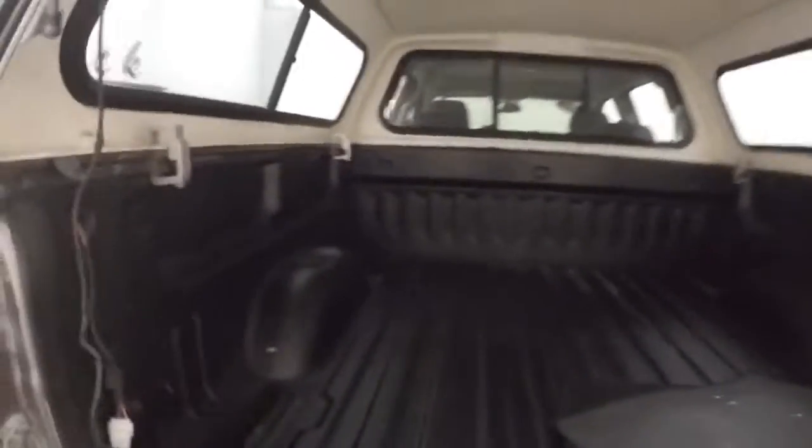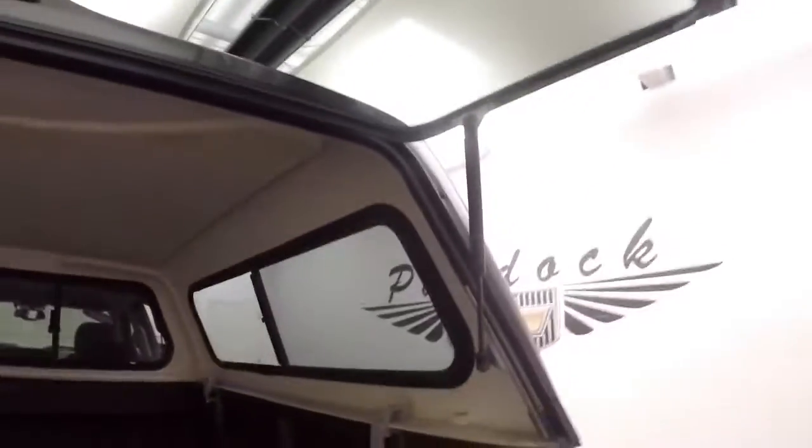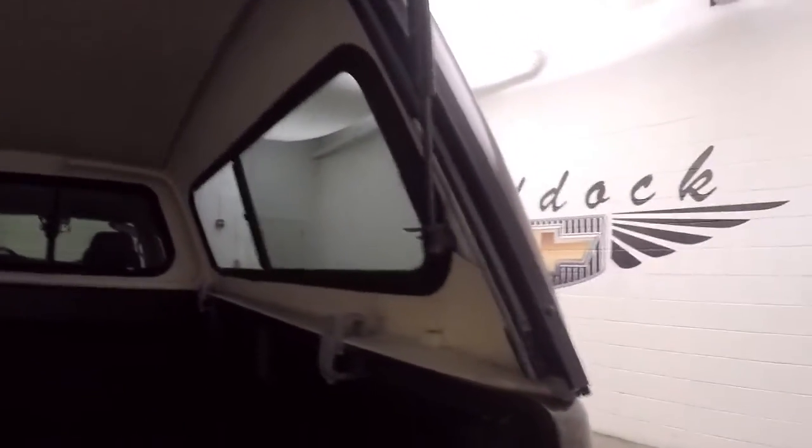Looking inside the bed, there's a nice spray-on bed liner. The fiberglass cap is in great shape. Close it up.